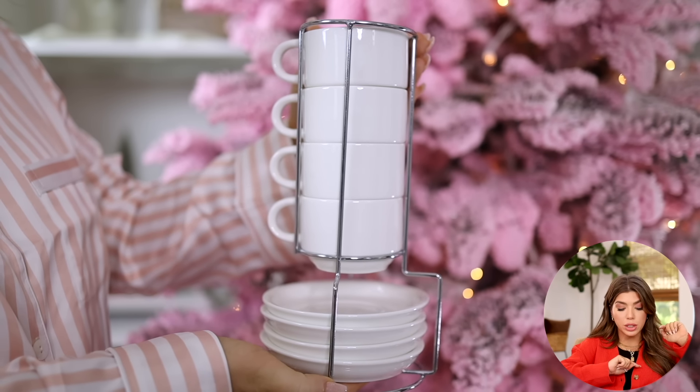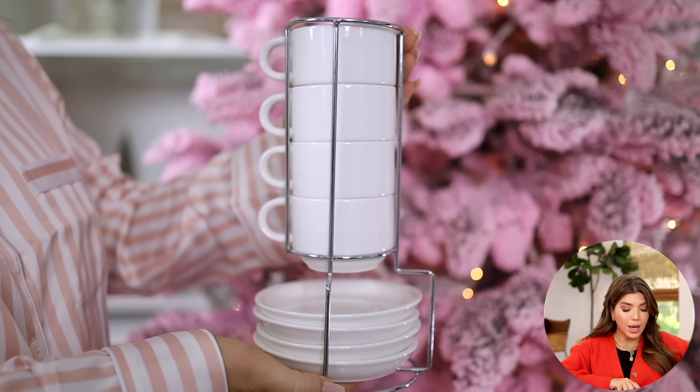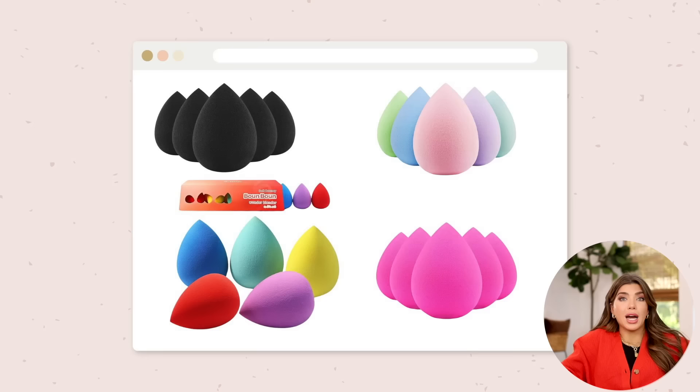It's a stackable espresso set and it comes in three different sizes — I have it in white. Another item I've talked about for years: the Beakey makeup sponges. I like them as much as my Beautyblender and you're getting a five-pack, which is already a great deal. These make a great little stocking stuffer — or think about it for the girls at your office. You could tie a little Starbucks gift card around them and you're good to go.